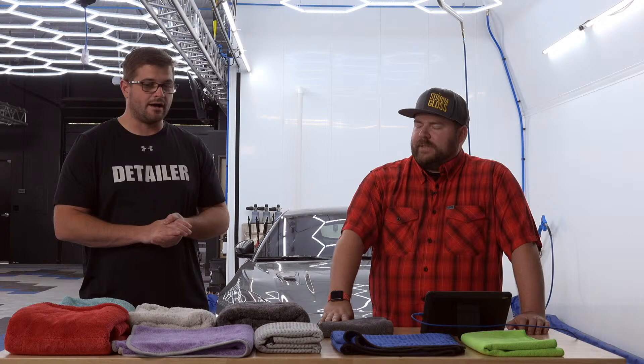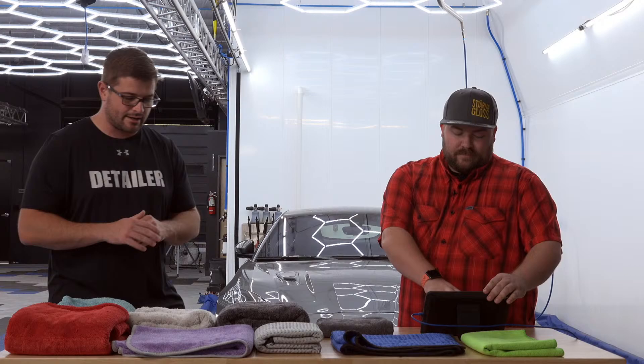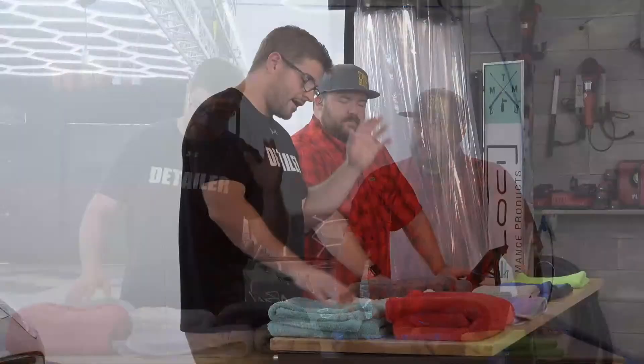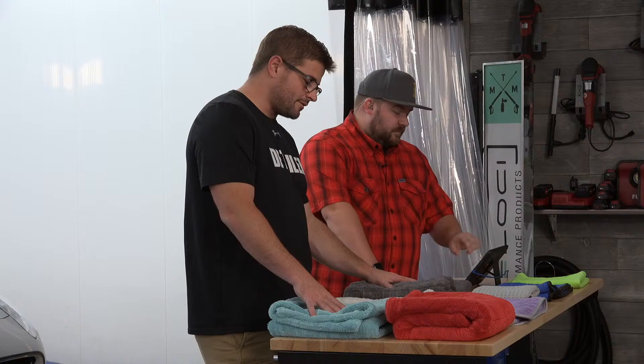In my opinion the Pluffle is our safest drying towel. All of our drying towels are absolutely safe, but this is the one where — if somebody says they've got black Honda paint that is so soft it scratches and swirls by looking at it — I'm going to tell them to get a Pluffle. The trade-off is you may get a little something left behind because you're allowing more space between the base of the towel and the surface. You're not going to get that super satisfying, really clean first pass every time with a Pluffle.